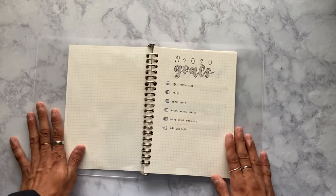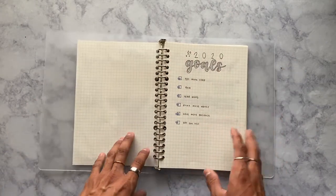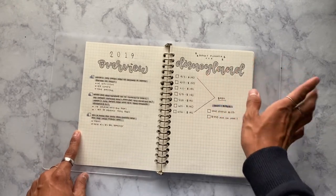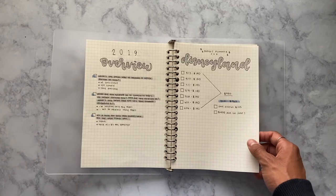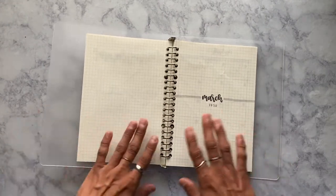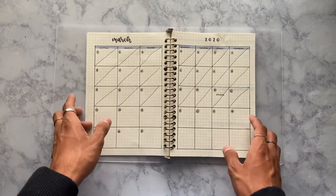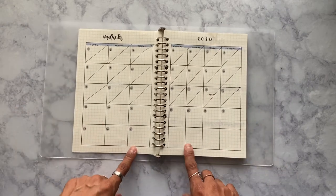When you flip over, you get to my 2020 goals, which I moved from my older bullet journal because I still want to see them. There's also my 2019 overview and a budget planner for Disneyland — though I'm not sure we're going anymore because of the COVID-19 situation. Then there's a simple cover page, and then my monthly spread, which was tricky to make — I had to count out spaces and it's not perfect, with some smaller boxes and one big one, but it looks fine.